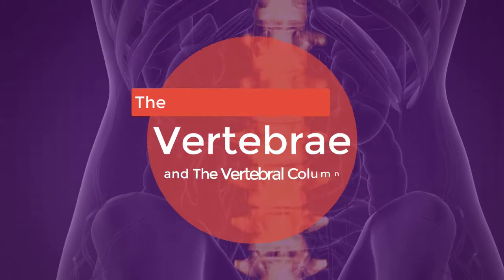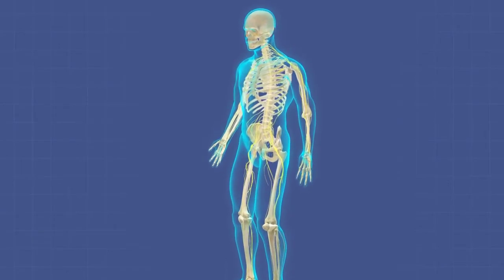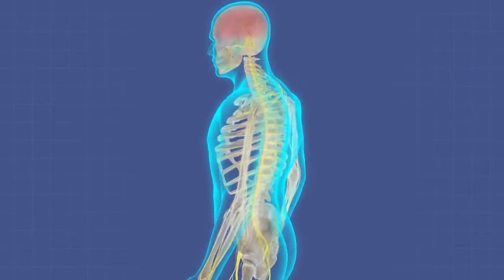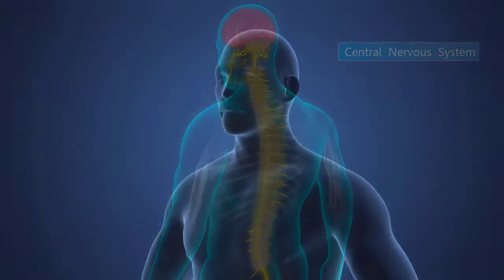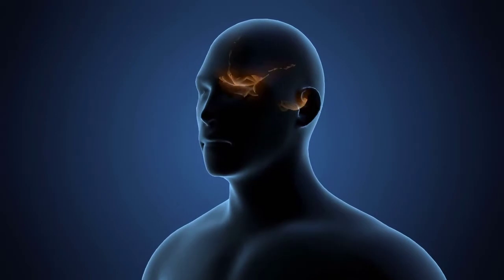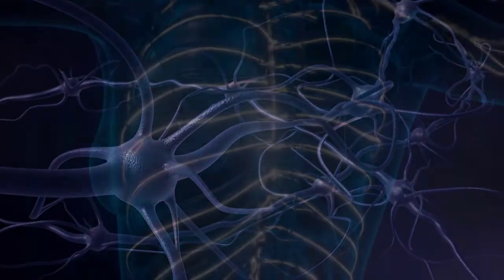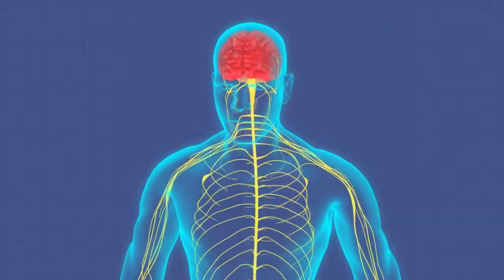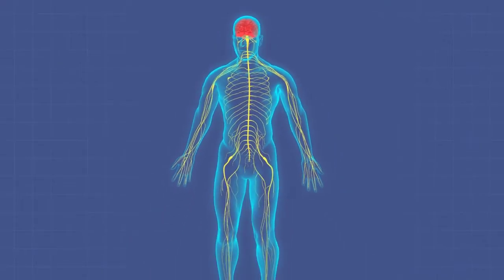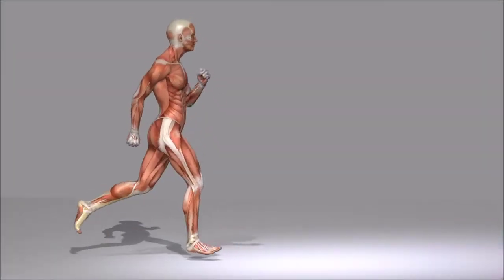The Vertebrae and the Vertebral Column. Your spine is made up of vertebrae, which protect your valuable spinal cord and allow for twisting and bending of the torso. All of the somatic sensory signals from your body to your brain travel from the sensory receptor through the peripheral nervous system to the spinal cord and up to the brain. All signals from your brain for conscious muscle control travel from the brain through the spinal cord and then to the peripheral nervous system to the muscles or glands.